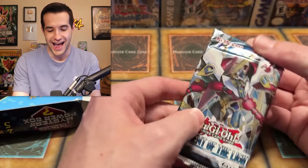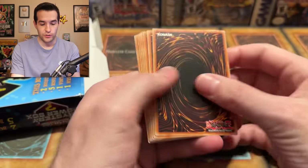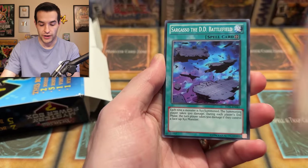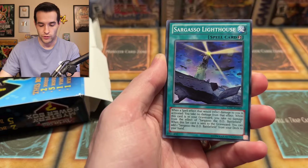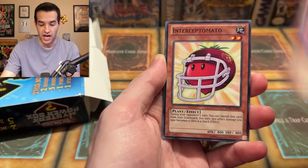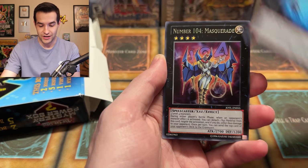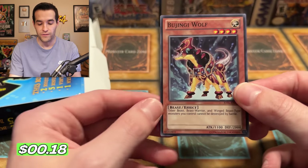Judgment of the Light — let's go. Potential for the Legendary Chicka Lattes. This is an older set. We have Junk Blader, Sargasso the DD Battlefield, XC's Reversal, Sargasso Lighthouse, Wujingi Ophidian, Intercept Tomato — another great card out of the set — Shark Caesar, Number 104 Masquerade, and a Bojengi Wolf. So no foil and no Chicka Lattes. We haven't had a chance to open for the Chicka Lattes in quite a while. It's been a real shame.